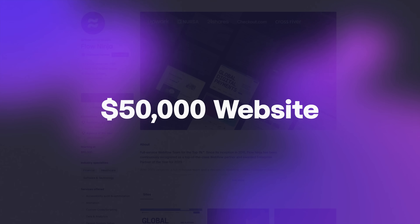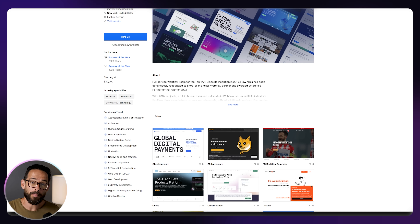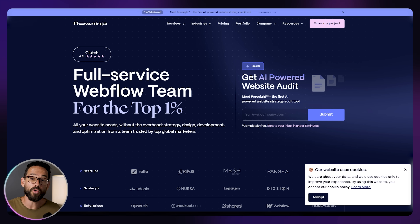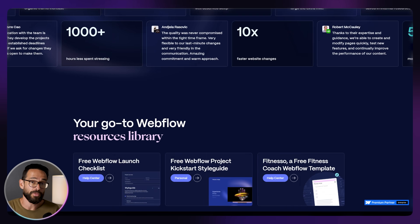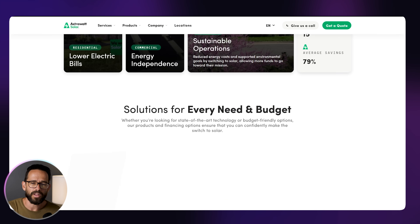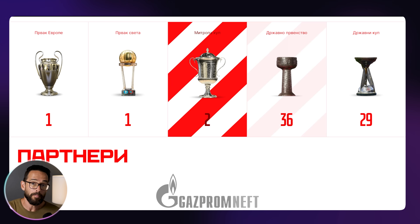But what about a website that costs as much as a new car? Let's take a look at a $50,000 project. At $50,000, we're in the big league. This is Flow Ninja — a Webflow enterprise partner studio that builds websites for companies like Upwork, 21 Shares, and Checkout.com. These are big companies with big budgets. At this stage, you're not just hiring a designer — you're hiring a team: strategists, copywriters, UX researchers, motion designers, developers, and project managers, all working together for weeks, sometimes months, to get every pixel and message aligned. These projects are very large with lots of pages, multiple rounds of iteration, performance optimizations, custom interactions, accessibility audits, and integrations with tools like HubSpot, Segment, or analytics dashboards.